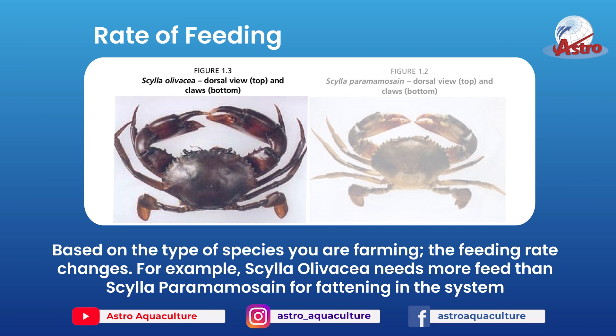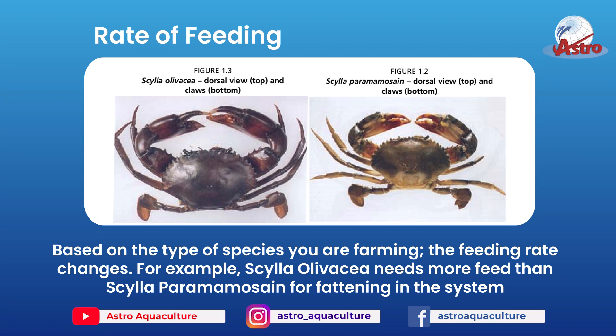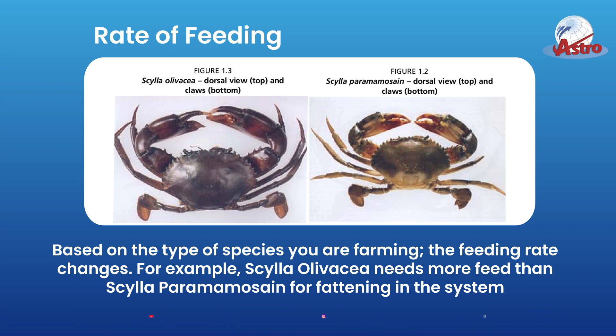Based on the type of species you are farming, the feeding rate changes. For example, Scylla olivacea needs more feed than Scylla paramamosain for fattening in the system.